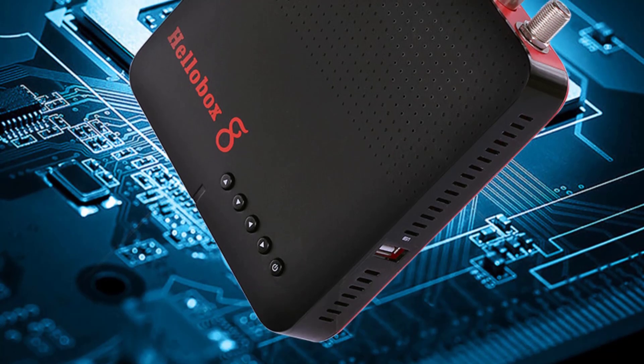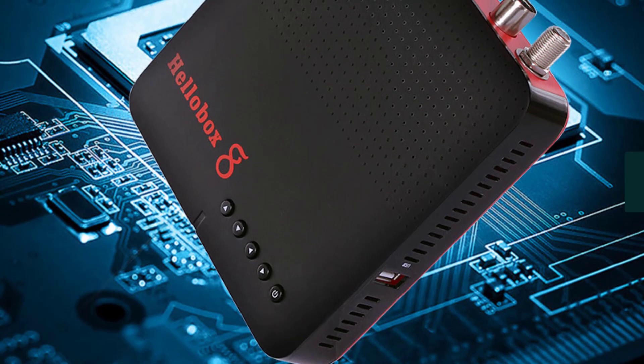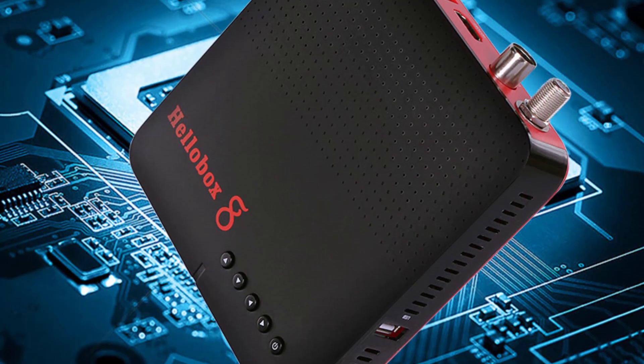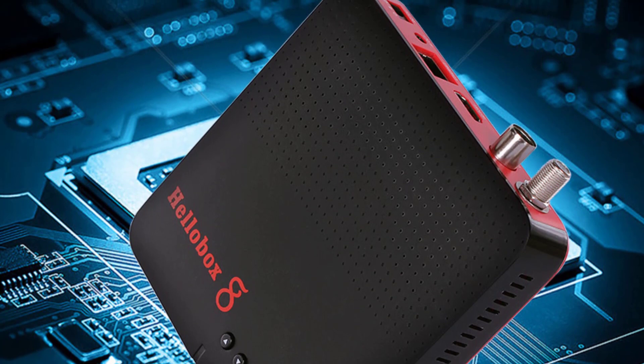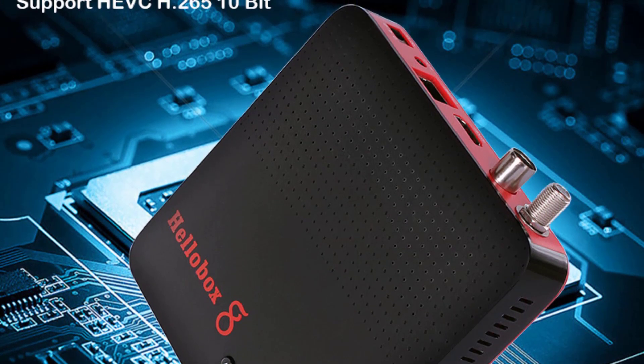Hello everyone, welcome to best one channel. In today's video, we will discuss the top three digital satellite receivers. Please subscribe to the channel, click the bell icon, and many thanks to those who have already subscribed. If you like the video, don't forget to like and comment. Let's get started with the video.